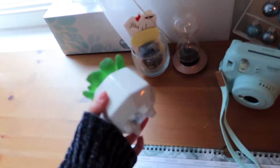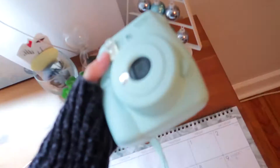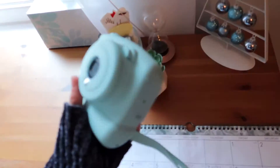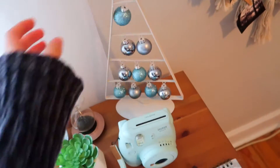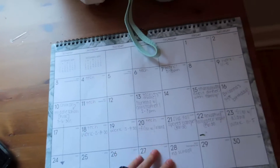And then I have this glass — I don't even know what it's called, but it's really cool. And then I have this fake succulent, my Polaroid camera, which I absolutely love. And then I have this Christmas tree with a bunch of little ornaments and stuff on it. And then I have my calendar.